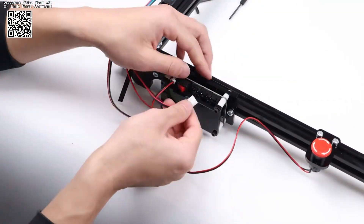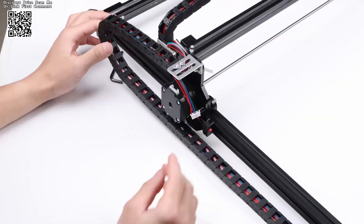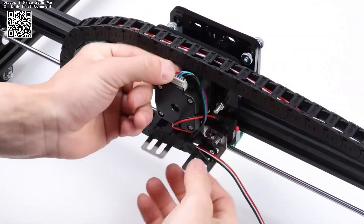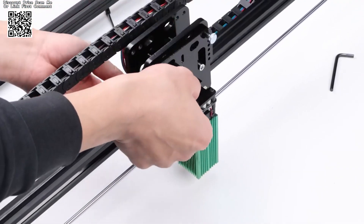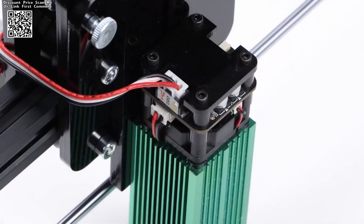Versatile Engraving Capabilities: with support for power levels ranging from 1,000 mW to 20W, this machine accommodates a wide range of engraving tasks. Whether you're etching intricate designs on wood, engraving precise details on metal surfaces, or experimenting with other materials, the Yofeli CNC Engraving Machine delivers exceptional results with unmatched versatility.